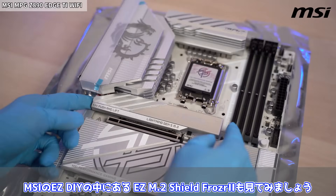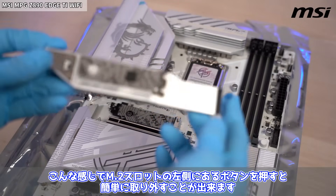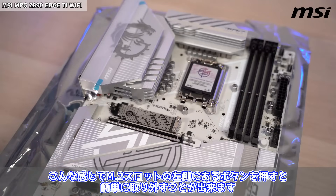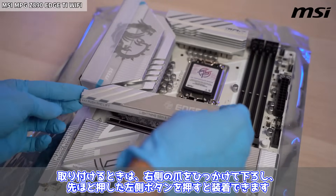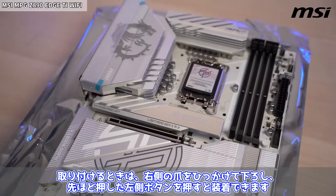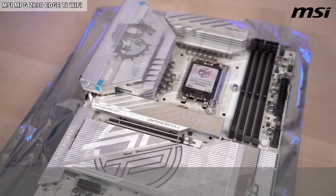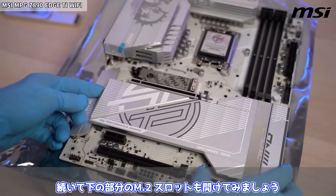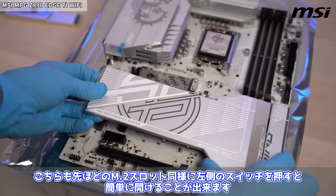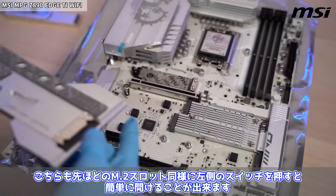MSIのEasy DIYの中にあるEasy M.2 Shield Frozr 2も見てみましょう。M.2スロットの左側にあるボタンを押すと簡単に取り外すことができます。取り付けるときは、右側の爪を引っ掛けて下ろし、左側ボタンを押すと装着できます。最初少し慣れが必要ですが、慣れるとかなり簡単に開け閉めができます。続いて下の部分のM.2スロットも開けてみましょう。こちらも同様に左側のスイッチを押すと簡単に開けることができます。